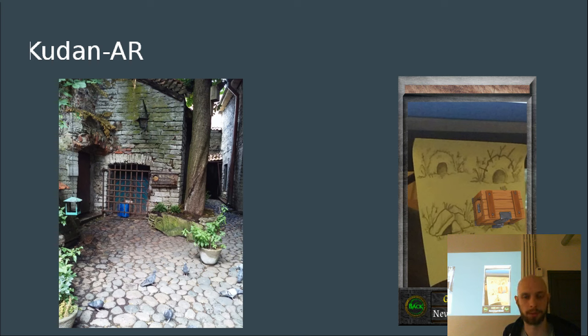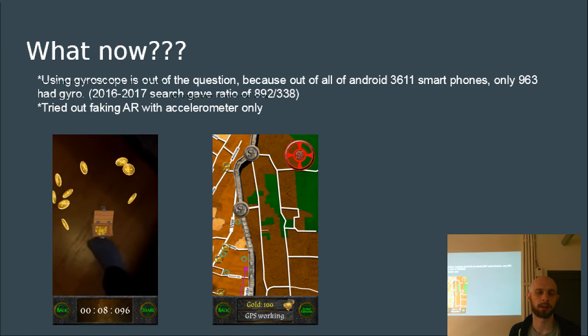Now I'm trying to redesign the whole game and rethink how to do things. One thing I discovered is that using a gyroscope is kind of out of the question — most augmented reality games use gyroscope to place objects in the real world, but a lot of Android phones are missing it because it's an expensive addition. So currently I'm trying to fake augmented reality with the accelerometer. I have a version on my phone if anyone wants to try it out.